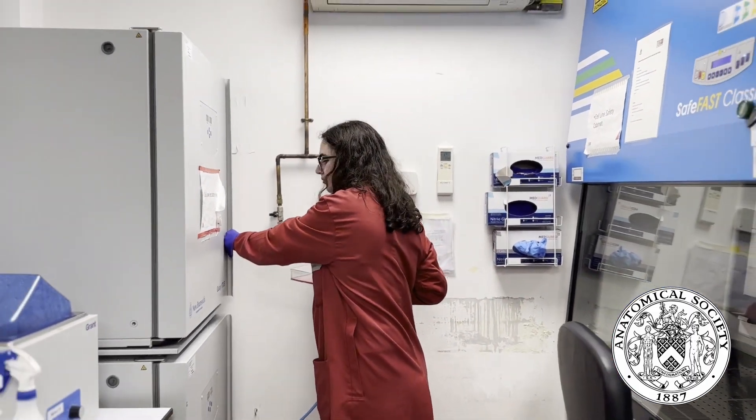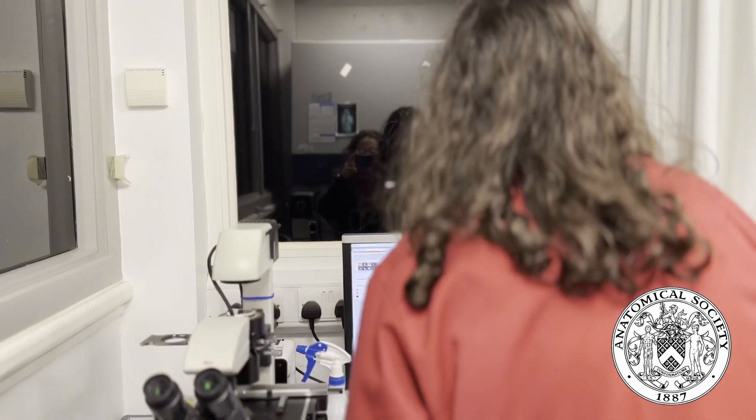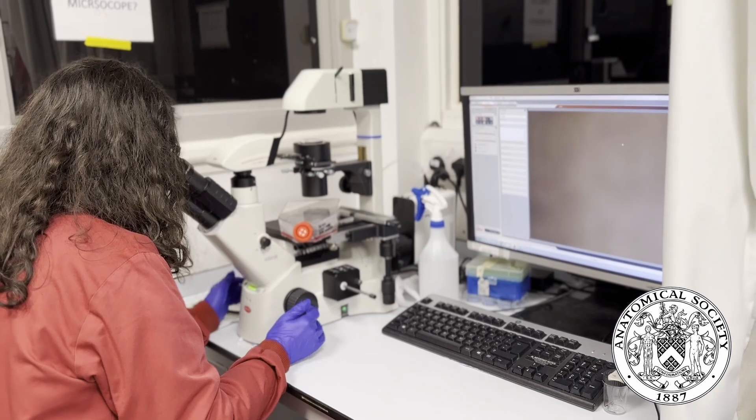My PhD project is funded by the Anatomical Society and it is entitled 'Investigating Selenium and Magnesium Doped Collagen Nanohydroxyapatite Scaffolds as a Novel Treatment Strategy for Bone Regeneration and Cancer,' under the supervision of Dr. Kira Murphy, Professor Clive Lee, and Dr. Caroline Curran.